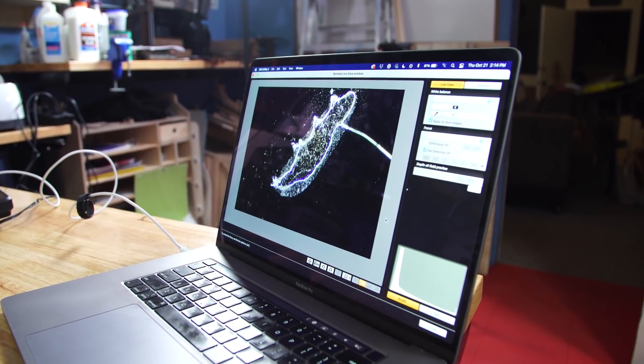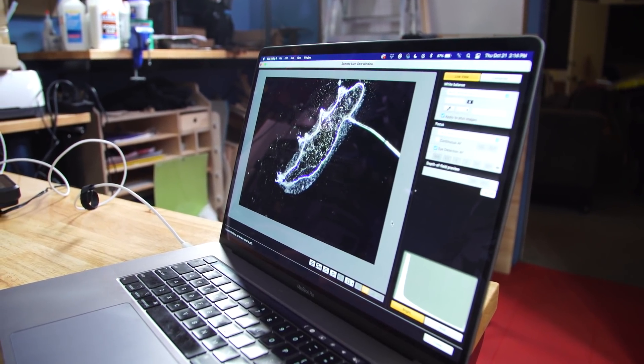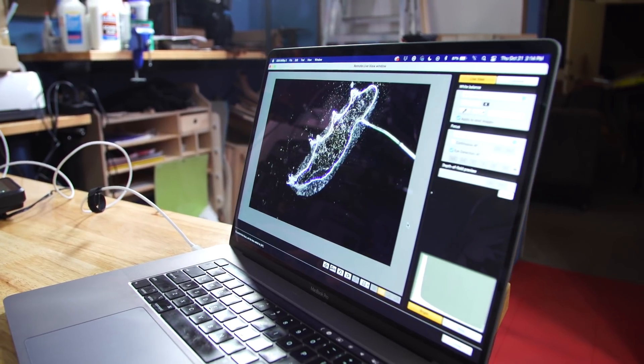Finally, I tether it to my laptop using Canon's EOS utility software, which means I can use my laptop as a monitor — see all the cool tardigrades and little critters — and monitor them through my laptop while recording through the Ninja V.